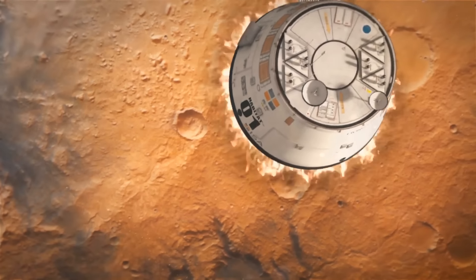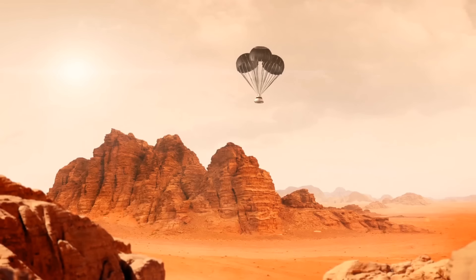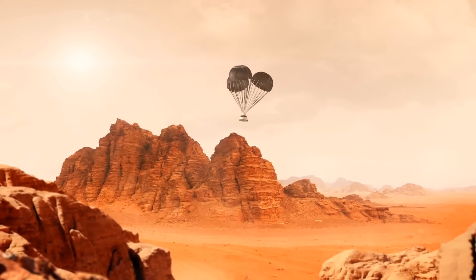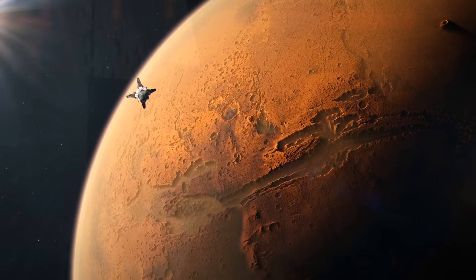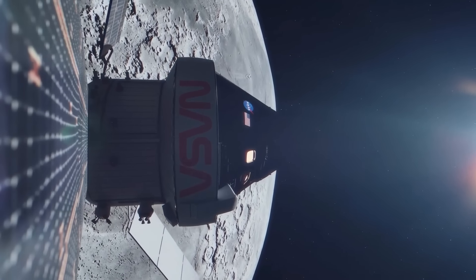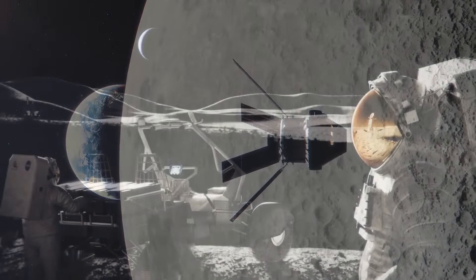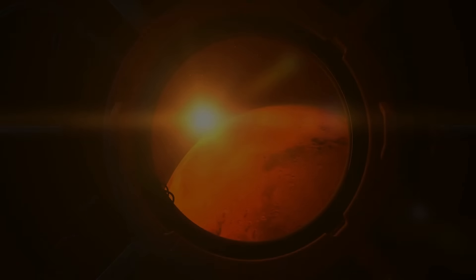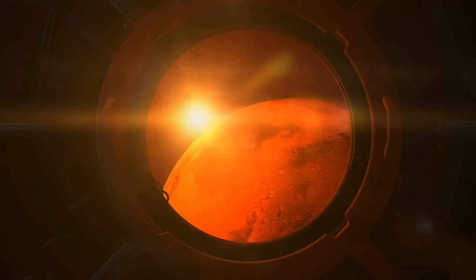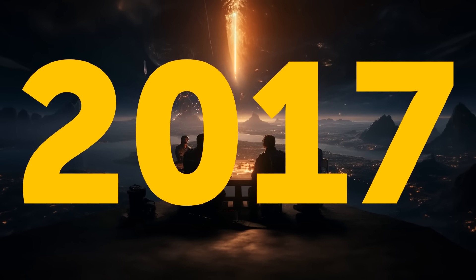Landing on Mars by 2033 might be a bit too ambitious due to funding constraints. But who knows? For the coolest part: we don't need fancy new technologies for all this. We'll make use of existing ones in production or being studied for the Artemis Moon program. The Mars mission vehicle concept was actually put together by a community of space enthusiasts back in 2017.